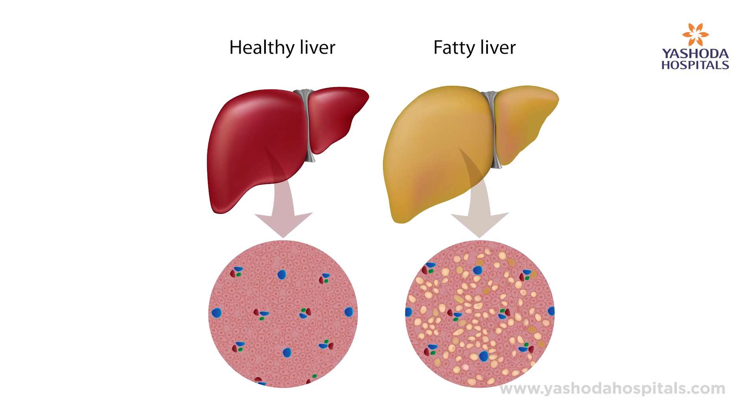It gets damaged but will not give any symptoms to you unless it is permanently damaged. By the time patients come to our clinic with permanent damage to the liver, it's already in a very advanced stage. This excess fat in the liver causes damage similar to what alcohol or other toxins do to your liver, and it happens very silently.